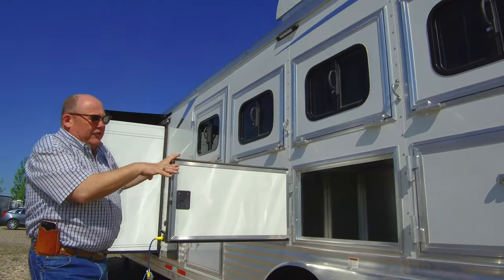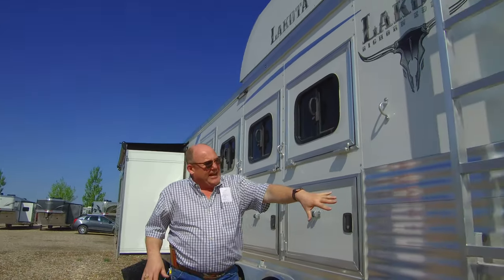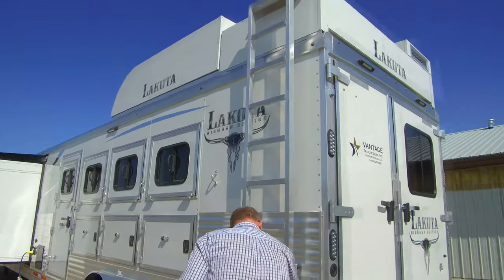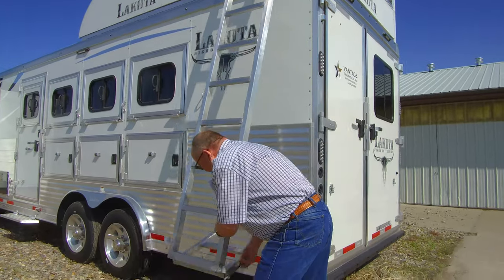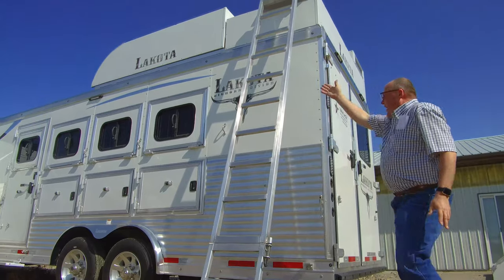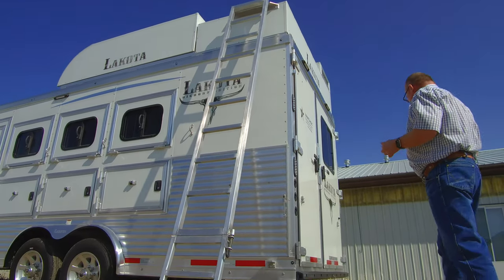This one does have the understorage and the mangers as well. This one does have the slat sides, and it does have the ladder to get up into the top. Lakota has a nice little feature where the ladder actually comes out on an angle, so you can actually pack something to the top.